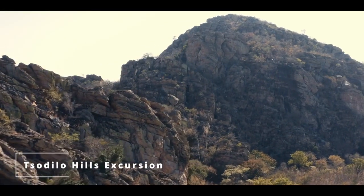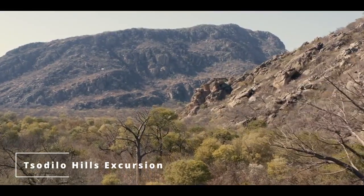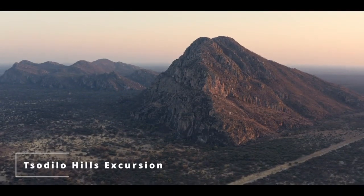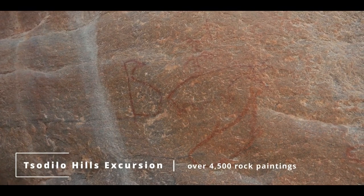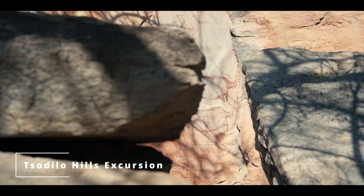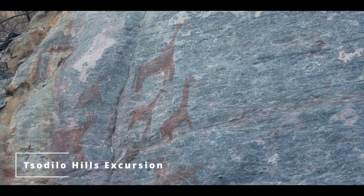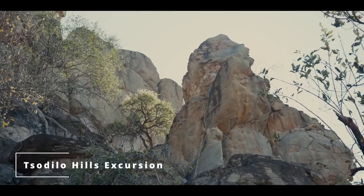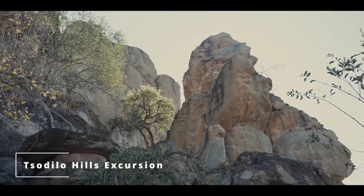This UNESCO World Heritage Site has been nicknamed the Louvre of the Desert, and for good reason. But the local nickname is what truly captures the essence of the experience. The people of Botswana refer to Tsodilo as the Mountain of the Gods. Over 4,500 paintings have been preserved across just 400 sites on these four hills, cropping out of a 10 square kilometre area of the otherwise flat and endless Kalahari Desert. These depictions of life give an archaeological account of human activities and environmental changes over the last 100,000 years, with some of the oldest paintings believed to date back past 25,000 years.